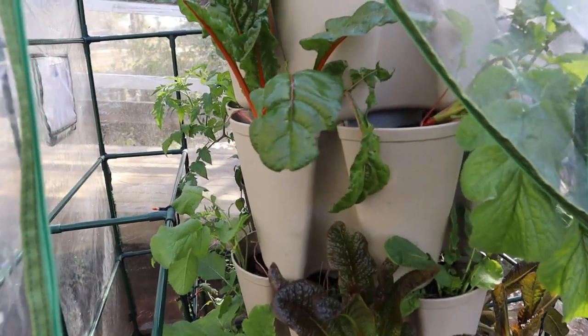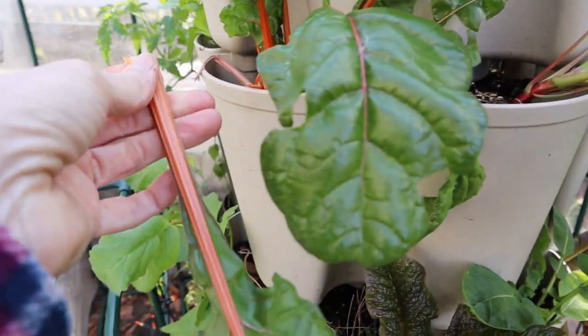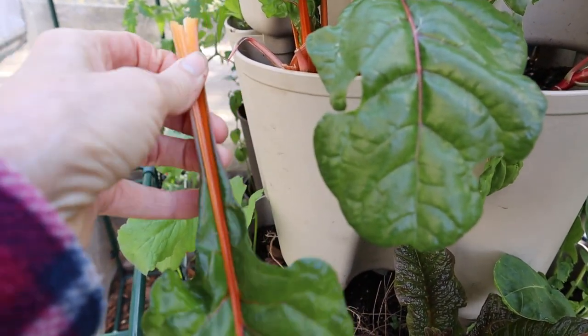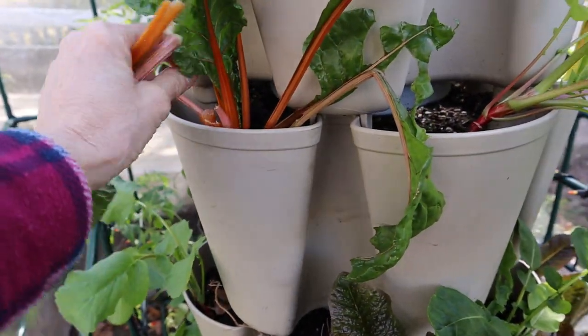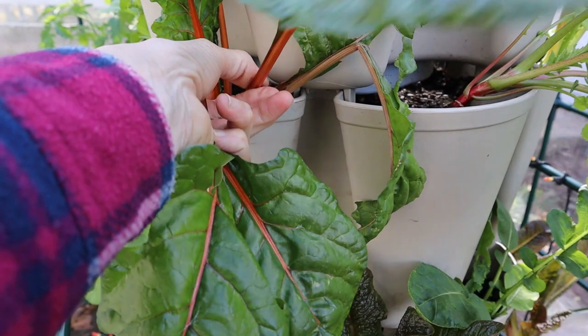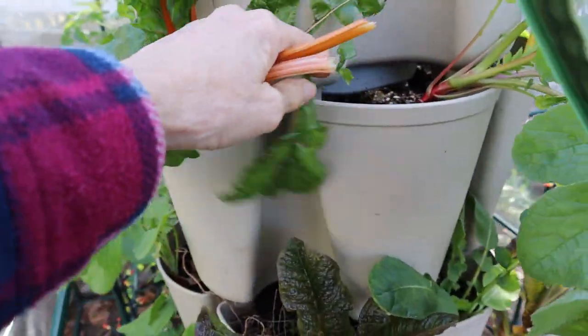Hey guys, welcome to Crazy Days. Today we're going to take some of this pretty chard and make a salad. The stems are awesome in a salad as well as the leaves, so I'm going to take three of those. Let me show you what I found.